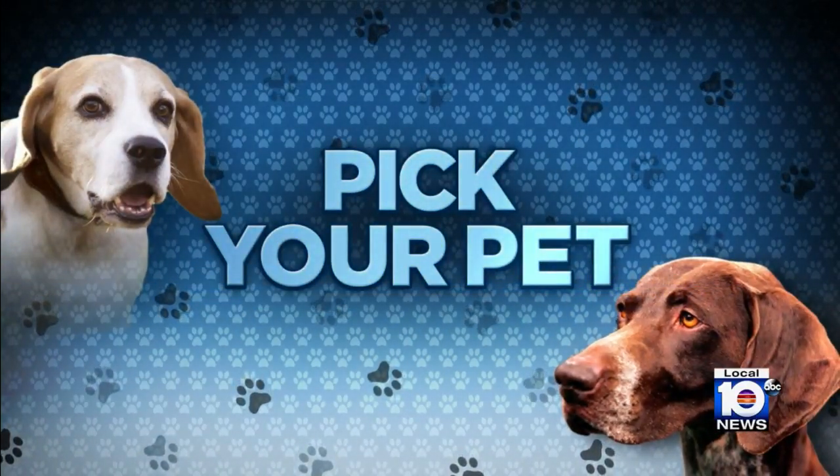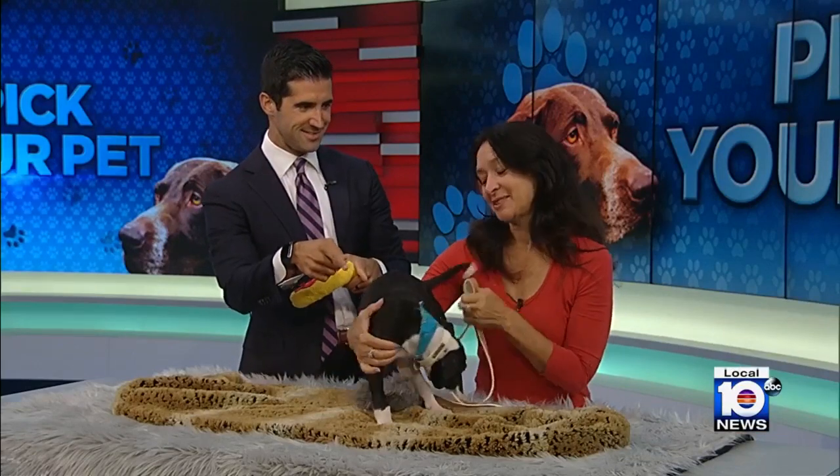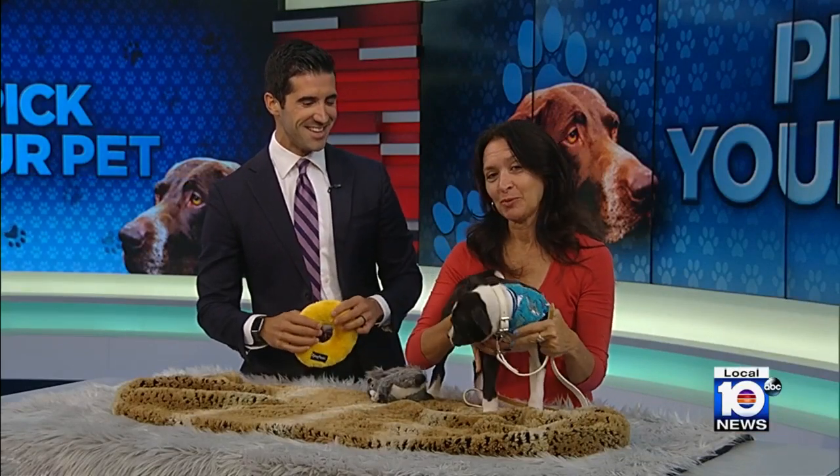It's time to pick your pet. We have Sherry Wachter joining us this morning, but more importantly, who's this guy? This is Brendan. He is adorable.